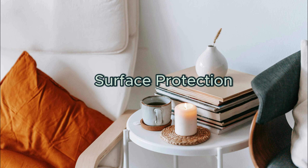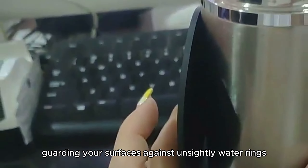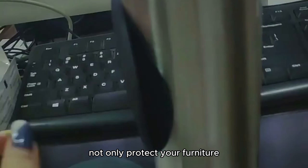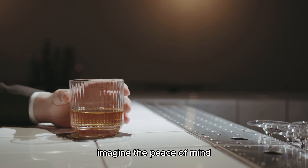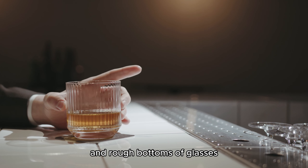Surface Protection. When setting the scene for your elegant gatherings or everyday moments, coasters are your trusty allies, guarding your surfaces against unsightly water rings and scratches with sophistication and flair. These functional coasters not only protect your furniture but also add a touch of style to your space. Imagine the peace of mind knowing that your favorite coffee table or antique sideboard is shielded from the perils of condensation and rough bottoms of glasses.